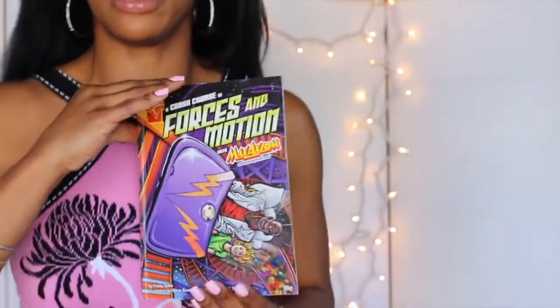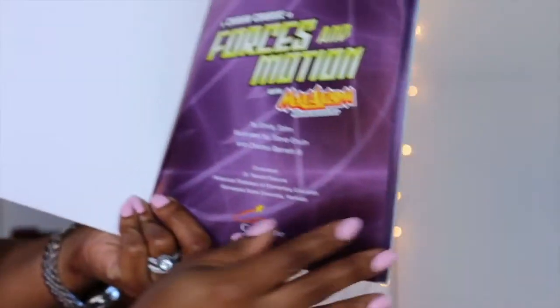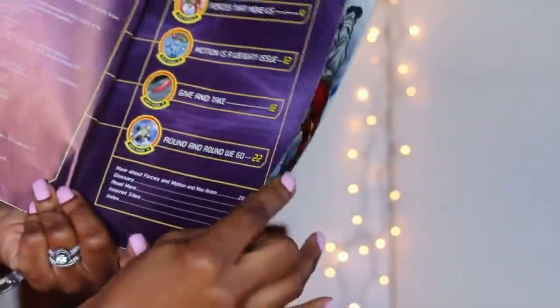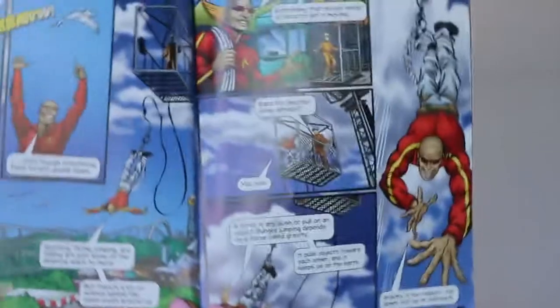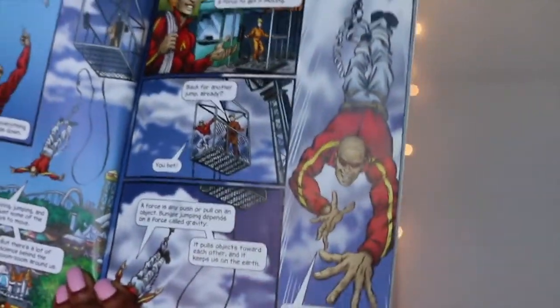These books are really awesome. This book, Forces in Motion, is by Emily Sohn, illustrated by Steve Irwin and Charles Barnett. So it's your table of contents — basically a graphic novel or comic book. Old school people just call it a comic book.